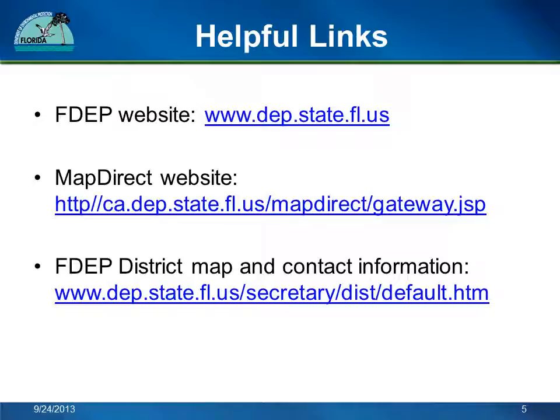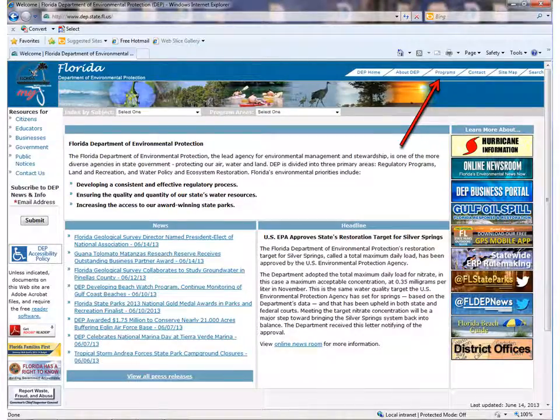Here are the links to the tools and websites I'm going to use for the demonstration. Please refer back to them as needed. I recommend using this video and pausing at each step the first time you use the tools so you can follow along at your own pace. This is the FDEP homepage. You can get here using the first link in the previous slide. I'm going to show you how to get to MapDirect from the homepage. You can also go directly to MapDirect using the second link on the previous slide.